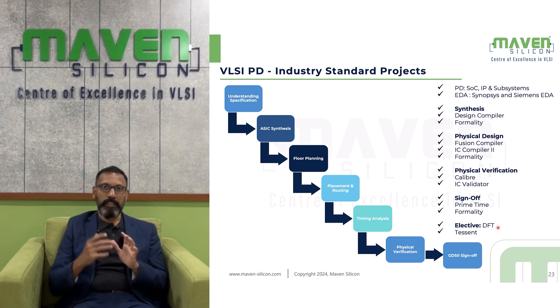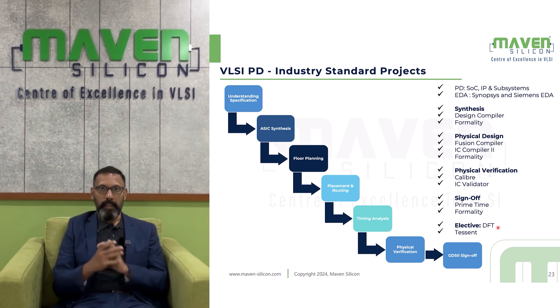You will synthesize the RTL, dealing with ASIC synthesis. Then you will deal with floor planning, followed by P&R (placement and routing). Then you will deal with timing analysis — pretty much static timing analysis. After that, you will deal with physical verification, and finally you will deal with GDS sign-off.